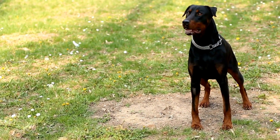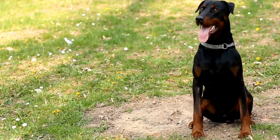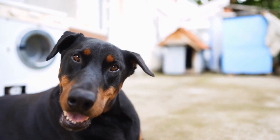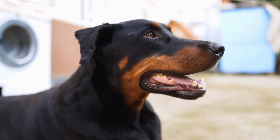In conclusion, choosing the right collar and leash for a Doberman Pinscher requires careful consideration of their unique needs and characteristics. Whether it's a flat collar, martingale collar, or prong collar, ensure that it fits correctly and provides the necessary control without causing harm or discomfort.